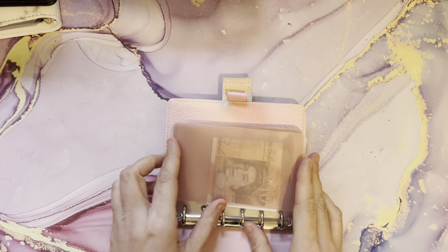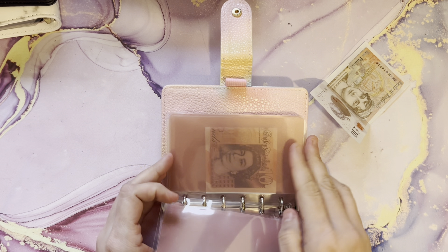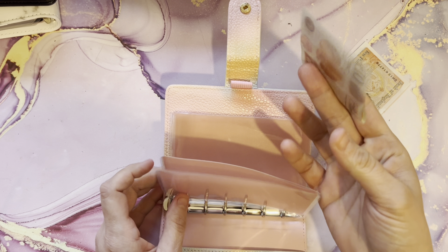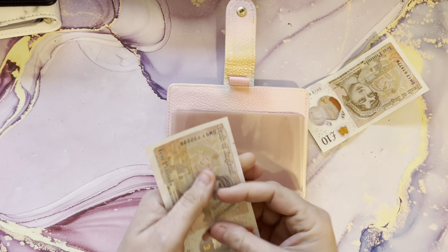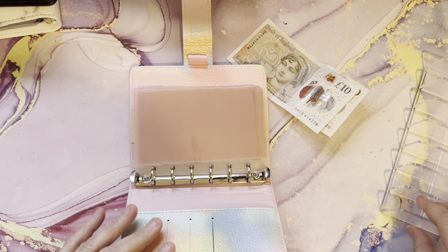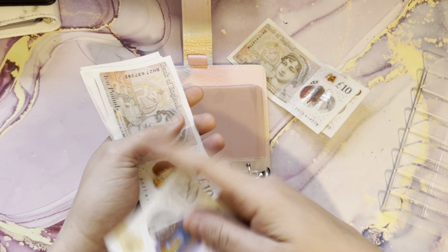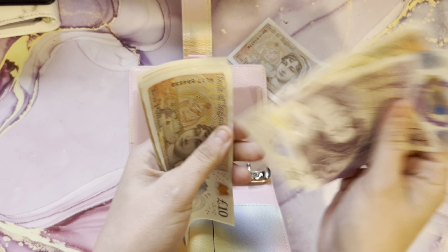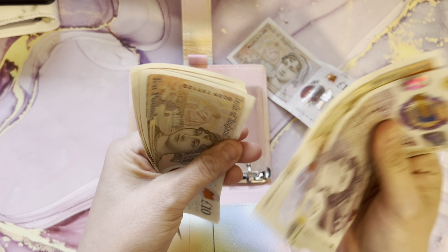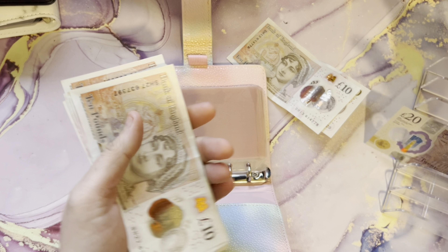In my groceries I have £10 left, and I didn't use my fuel money so I didn't need it. So that's £20. Let's see what I have to stuff today — 20, 30, 40, 50, 60, 70, 80, 90, 100, 110, 120. Okay, £120.